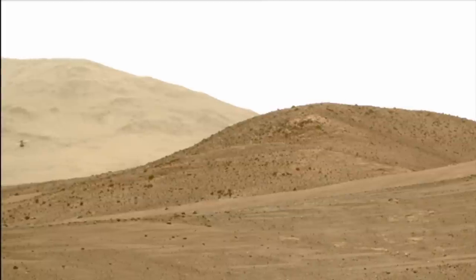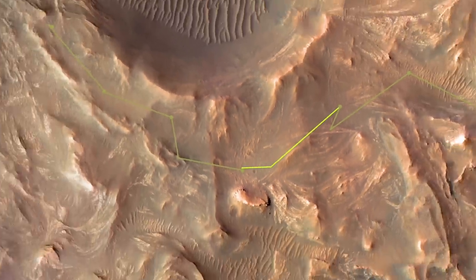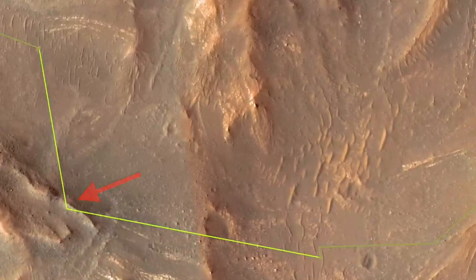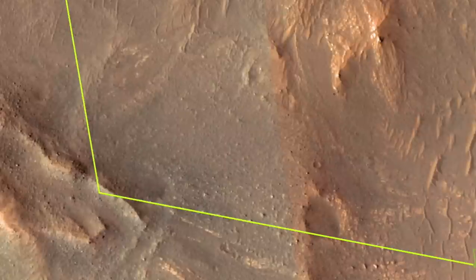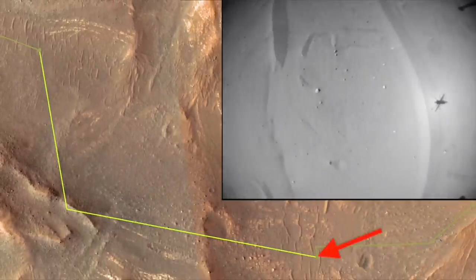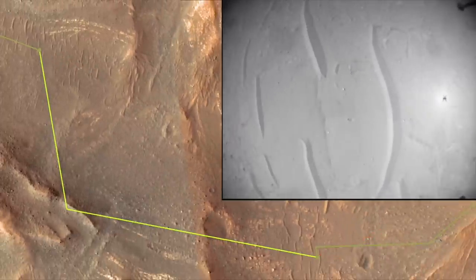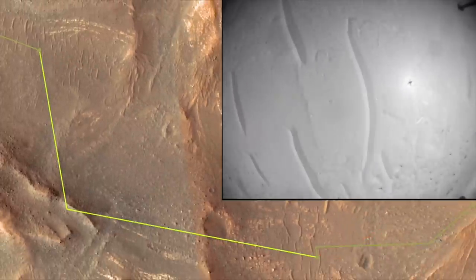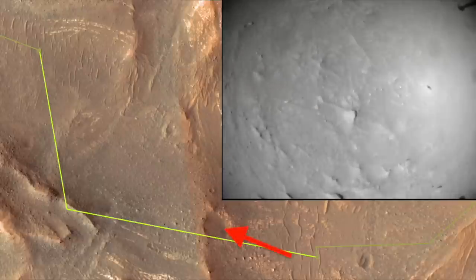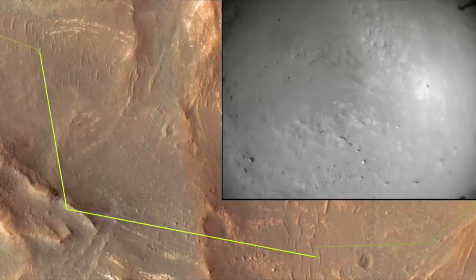Flight 48 was notable for the scouting it did for Perseverance, shooting images of this bouldery ridge before turning the corner so it could fly away and land in safer terrain. Here's how it looked with Ingenuity's nav cam as it took off and flew to a height of 12 meters before setting off to the west toward this small crater. The color camera got a nice view of it.